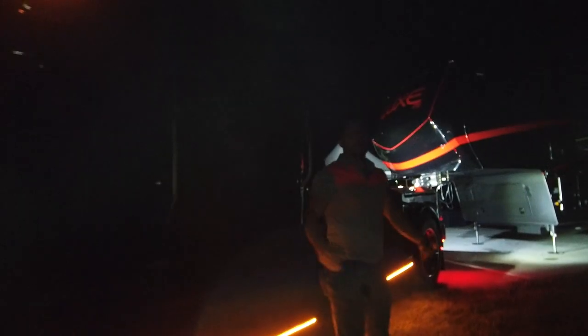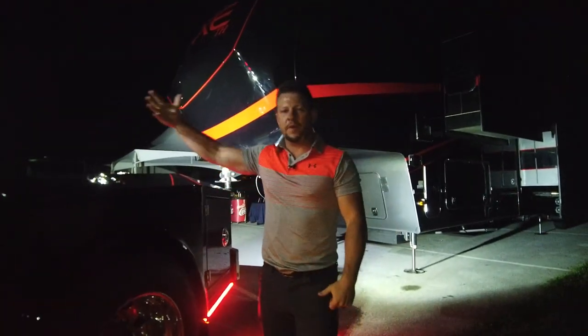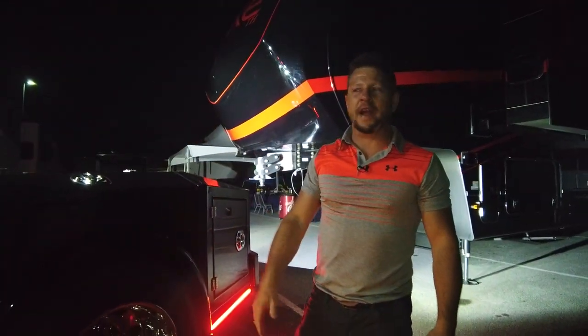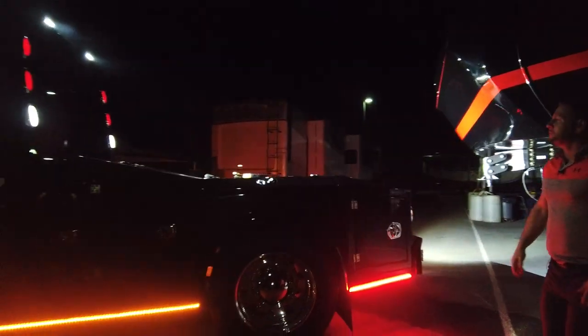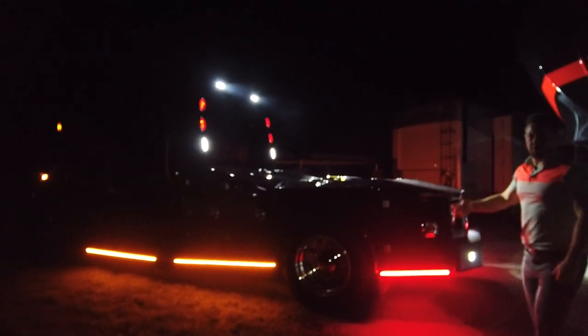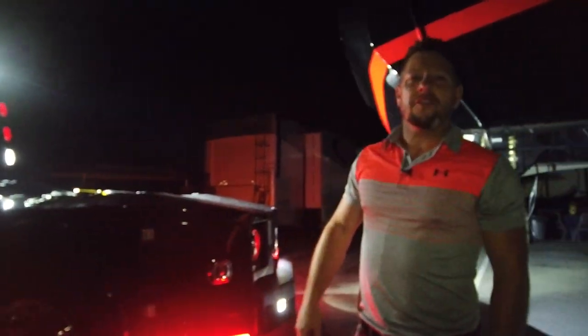So that's an overview of all of the lighting updates — some of the lighting that we've had previously with the RAMs that we've carried over to the Freightliner M2106. I just wanted to do a rundown so you guys can see it at night and see how well it illuminates things. Hopefully that gives you a really good idea of what it's capable of. Thanks for watching — stay safe and keep on trucking.